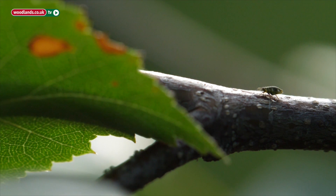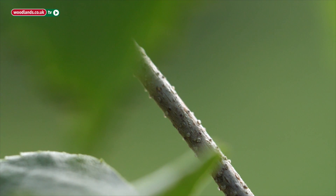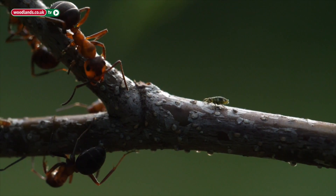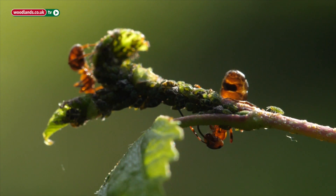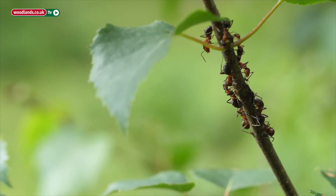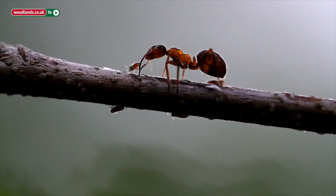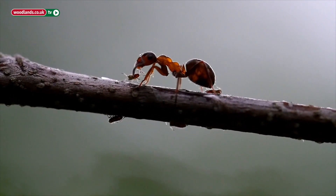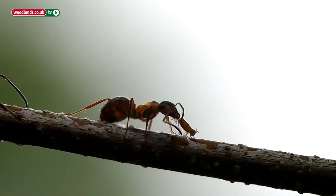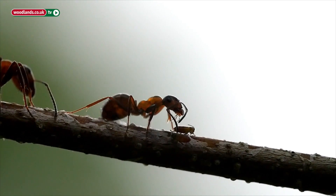Aphids are feeding in the tops of the trees, sometimes bushes as well. The aphids are actually taking the sap from the tree, sucking the sap out of the tree. But they take in far more sugar than they need, so they actually excrete honeydew, which is basically like concentrated sugar. And the ants come and take that from the backs of the aphids and take it into their stomachs. You can see the ants with really swollen abdomens coming back down into the nests to bring the honeydew back down again.